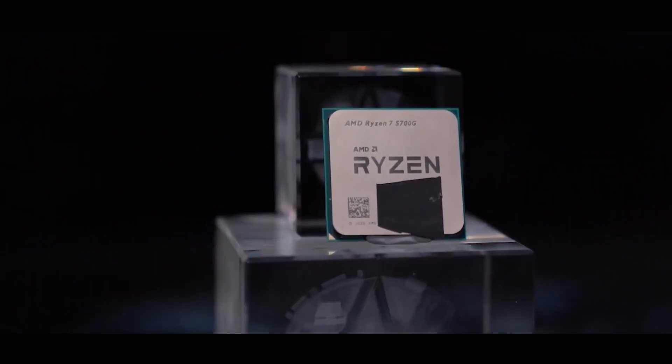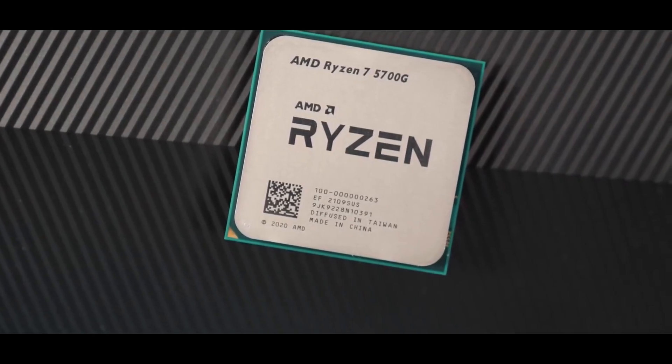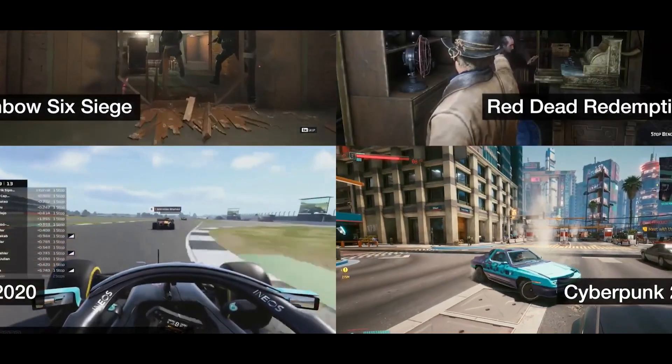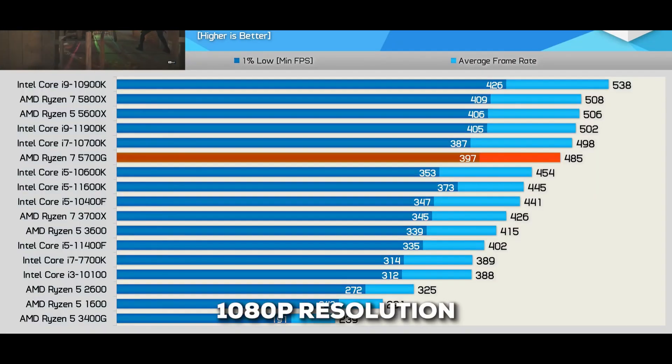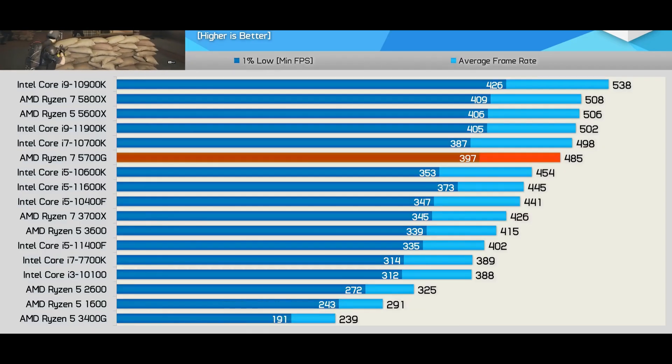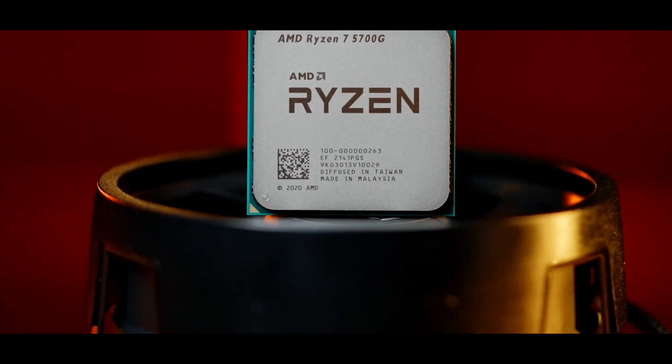With 8 cores and 16 threads, this processor can handle pretty much anything you throw at it. It'll cruise through everyday tasks, and it's surprisingly good for gaming too. It features decent integrated graphics — you can game at a solid 1080p resolution right out of the box. That's a huge plus if you're not quite ready to invest in a separate graphics card just yet.